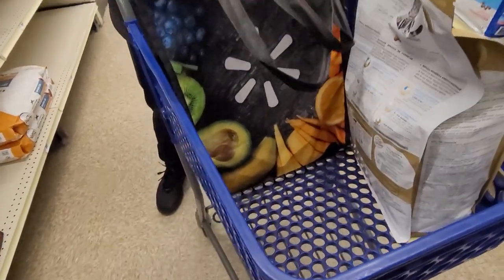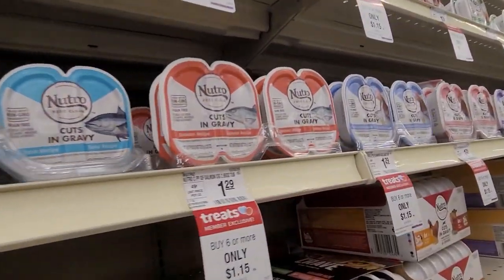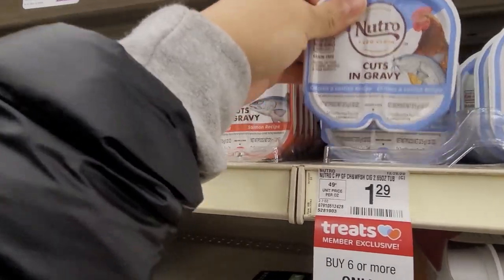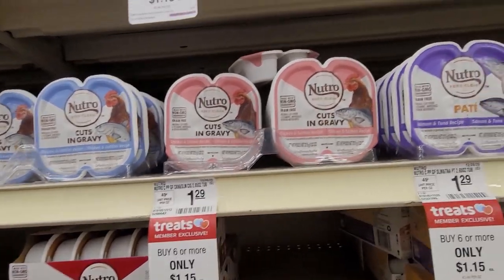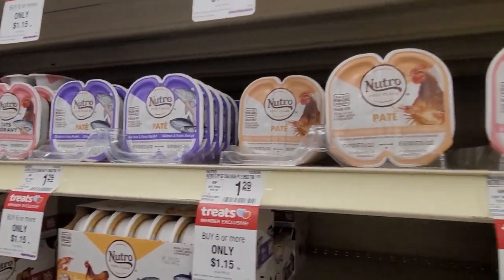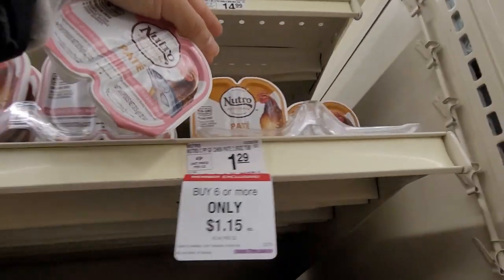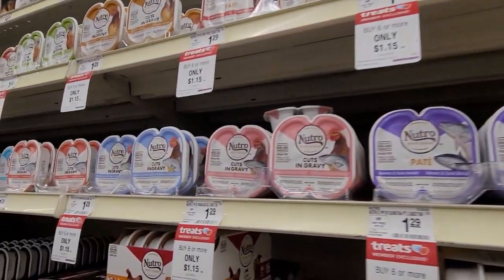Got ourselves a cart. We're going to get some salmon — we got three in here. We're going to get chicken and catfish, chicken and salmon, and liver and shrimp. We want to get 12 in total — so we get 12. Regular chicken recipe — he likes those. I already got him a beef one too.